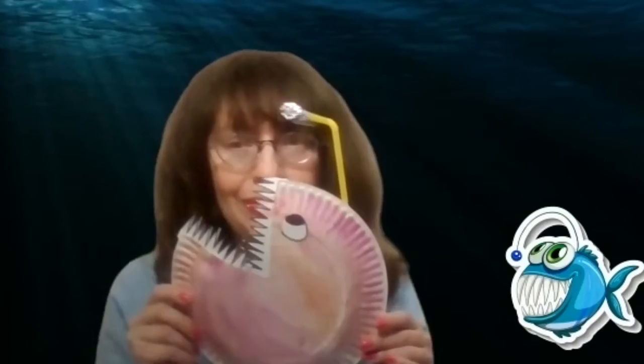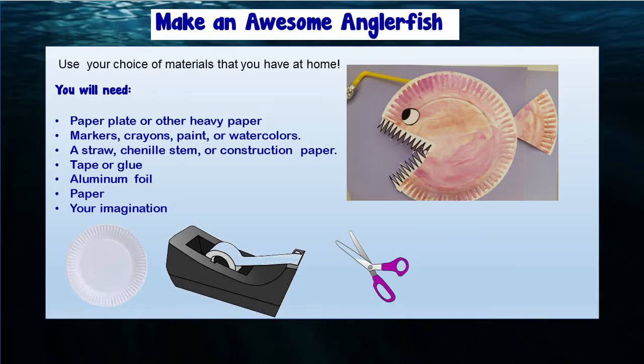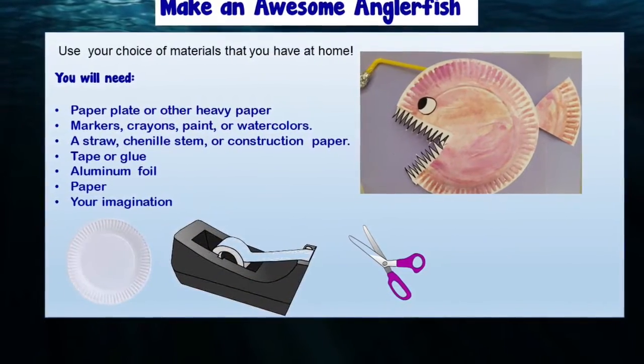Now let's make our own anglerfish! You can use whatever materials you have at home. To make the body of your fish, you can use a paper plate or heavy paper. You'll also need something to make it colorful — markers, crayons, paint, or watercolors. You'll need something to make the lure, like a straw, a chenille stem, or even a piece of folded-up construction paper. Then you'll need something to attach everything together, like tape or glue, and something to make the light for the lure, like aluminum foil. You'll also need a piece of paper and, of course, your imagination.